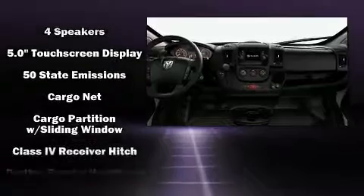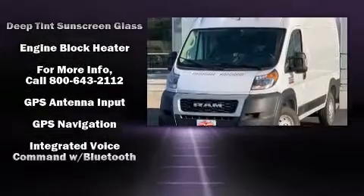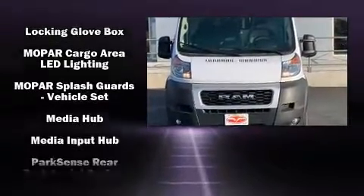All of the following features are included: one-touch window functionality, variably intermittent wipers, an outside temperature display, front fog lights, a trailer hitch, and much more.